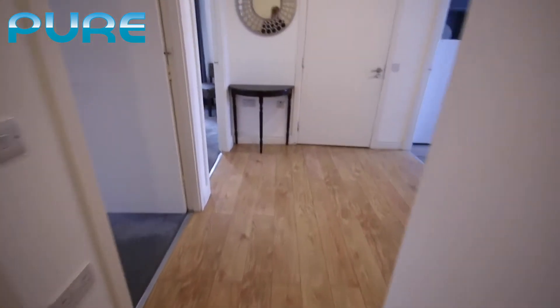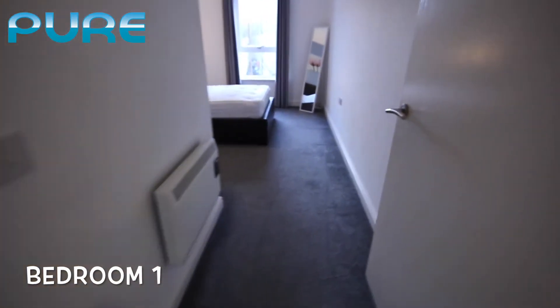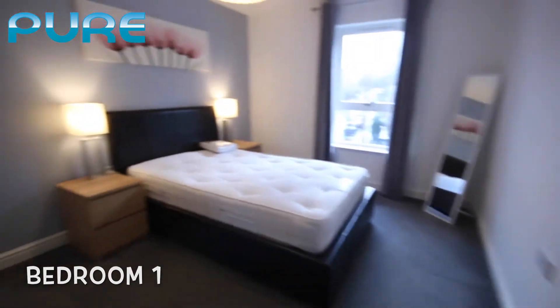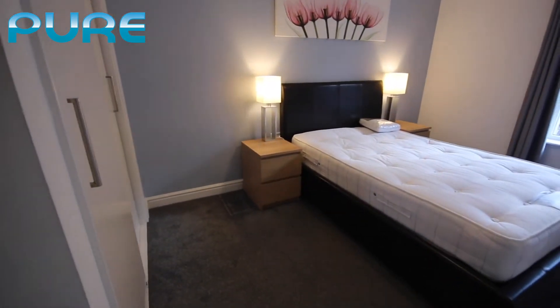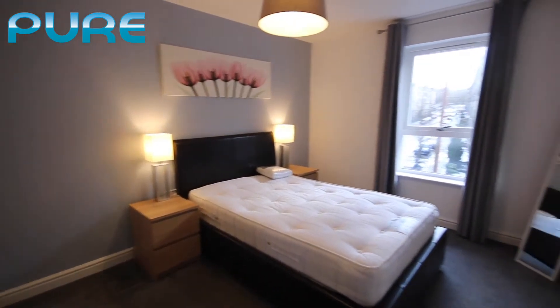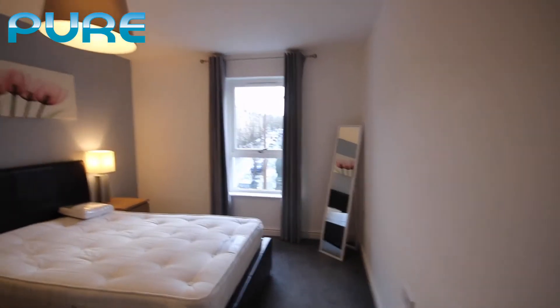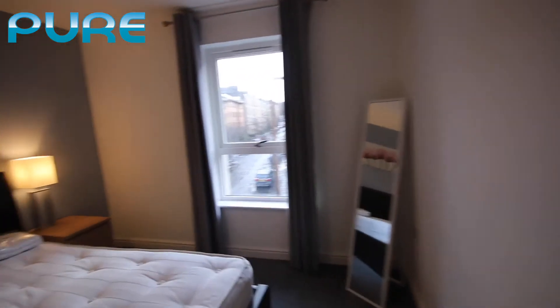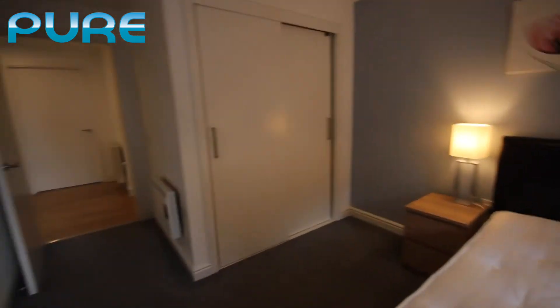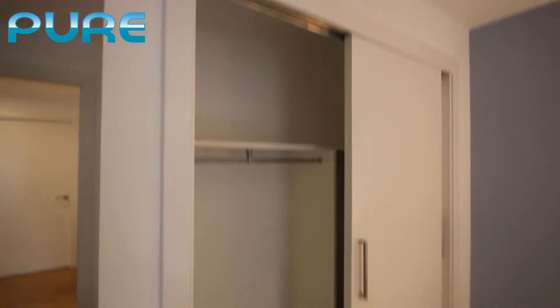As we walk down the hallway, the first room to the left is one of the two bedrooms. This is a good sized bedroom with a double bed, bedside tables and lamps, and a window allowing plenty of natural light. It has double glazed windows with electric heating, and there's a nice sized wardrobe with plenty of hanging and packing space.